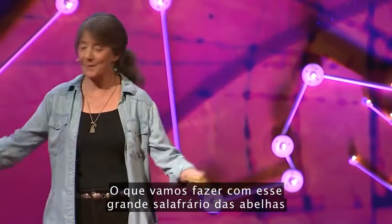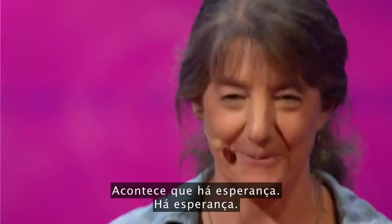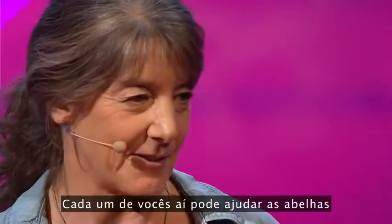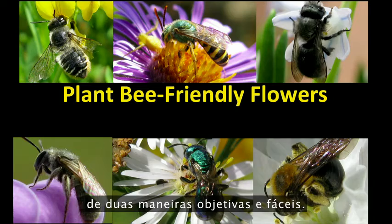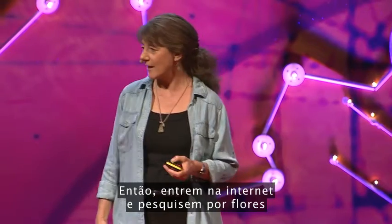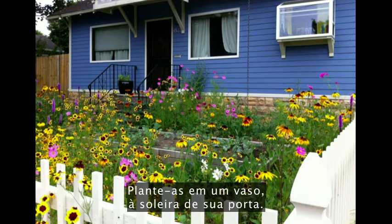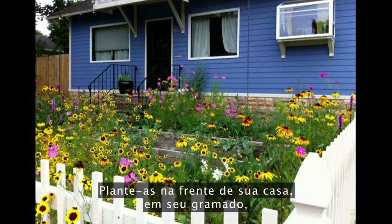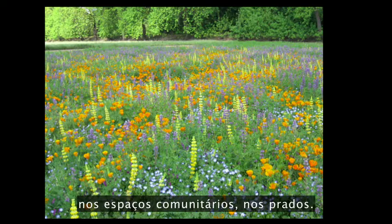What are we going to do about this big bee bummer that we've created? It turns out it's hopeful. Every one of you out there can help bees in two very direct and easy ways: plant bee-friendly flowers, and don't contaminate these flowers — this bee food — with pesticides. Go online and search for flowers that are native to your area and plant them. Plant them in a pot on your doorstep, in your front yard, in your lawns, in your boulevards. Campaign to have them planted in public gardens, community spaces, meadows, and set-aside farmland.